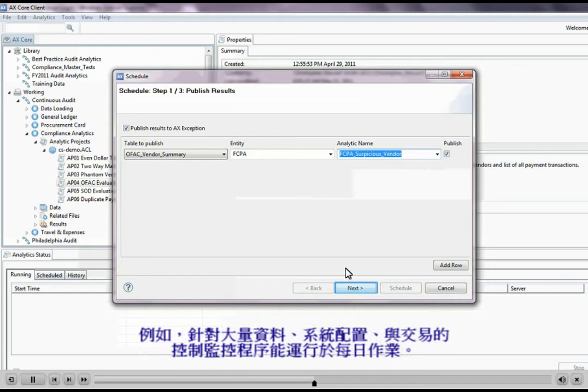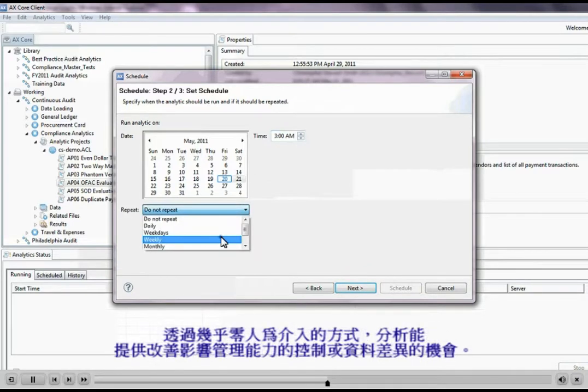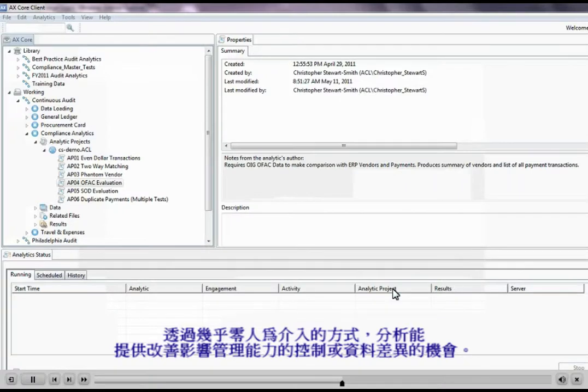For example, controls monitoring routines for master data, system configurations, and transactions can be run on a daily basis. With almost no manual intervention, the analytics can reveal opportunities for improved controls or data discrepancies that might impair management's ability to make informed decisions.